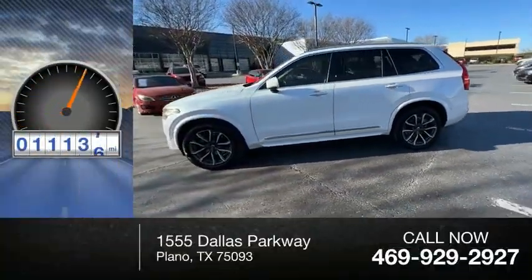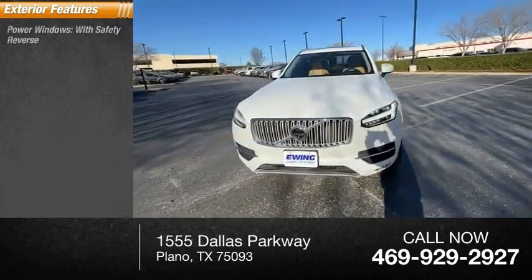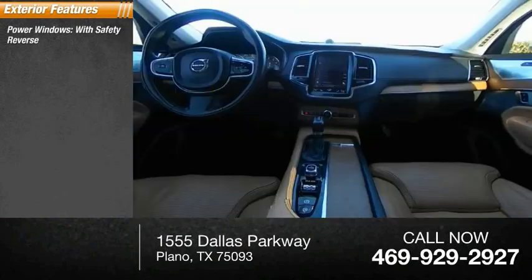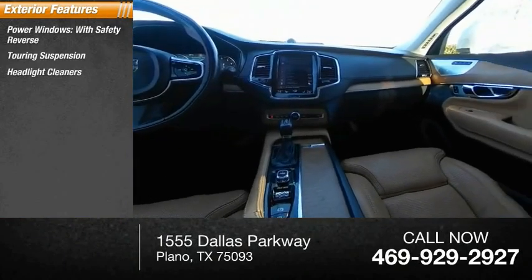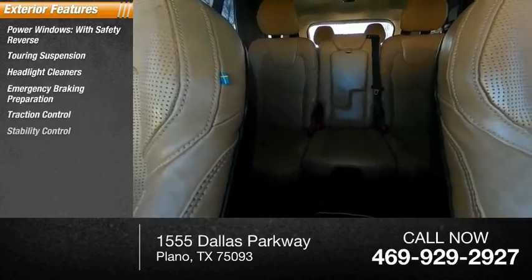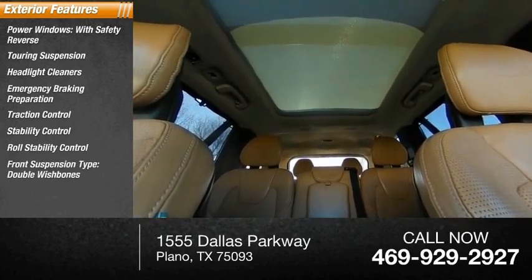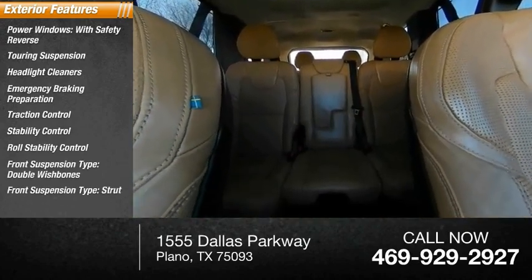This vehicle has less than 115,000 miles. Here are some of this vehicle's great options: power windows with safety reverse, touring suspension, headlight cleaners, emergency braking preparation, traction control, stability control, roll stability control, front suspension type double wishbones and strut, and daytime running lights.